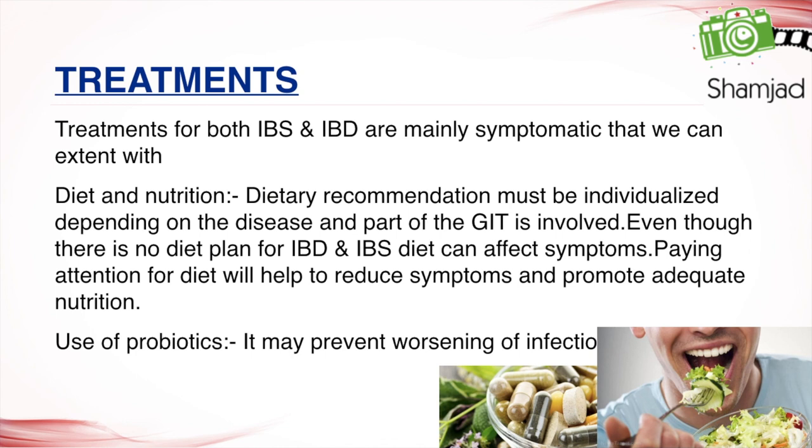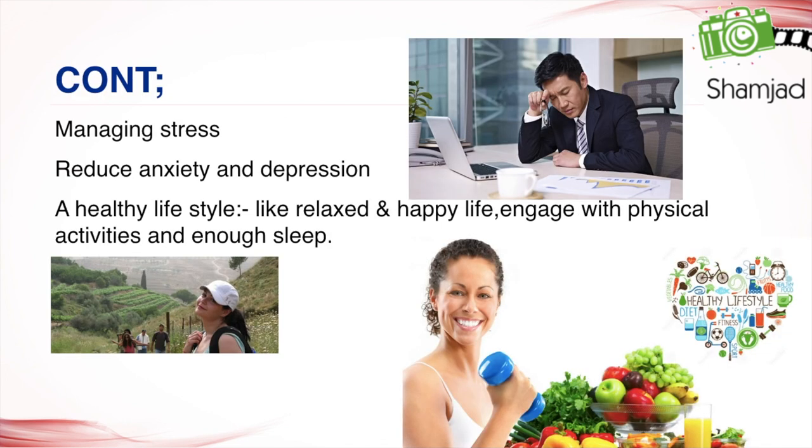Treatments for both IBS and IBD are mainly symptomatic, with diet and nutrition playing a key role. Dietary recommendations must be individualized depending on the disease and the part of the GIT involved. Use of probiotics may help prevent worsening of infection. Managing stress and reducing anxiety and depression are important, as is a healthy lifestyle — including physical activity and adequate sleep.